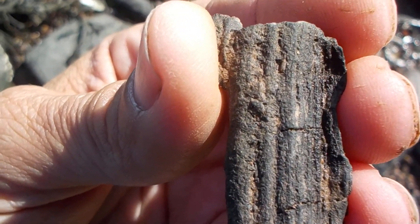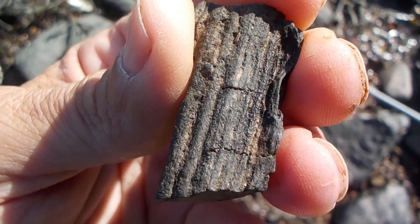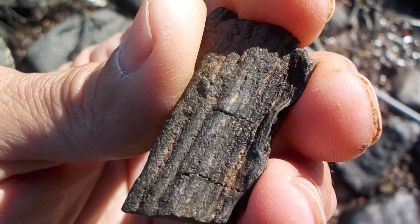That's an interesting fossil. I bet that's fossil wood, but I'll have to look. I'll know for sure after I do the research.